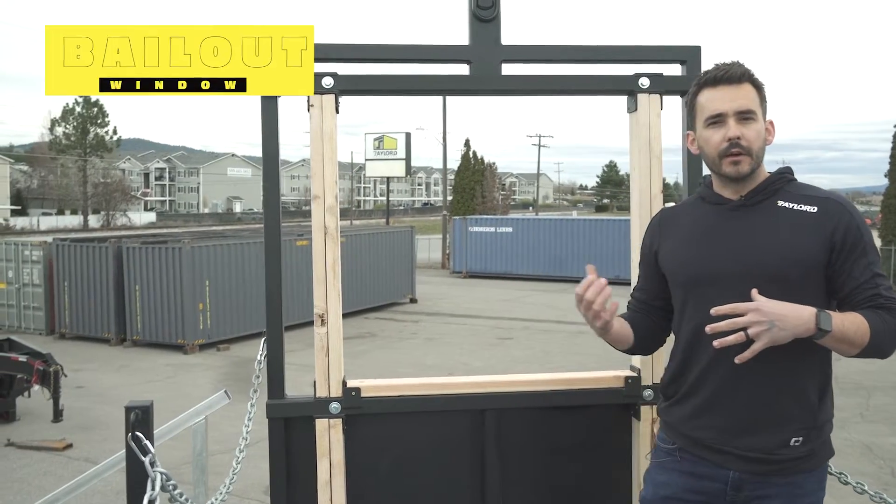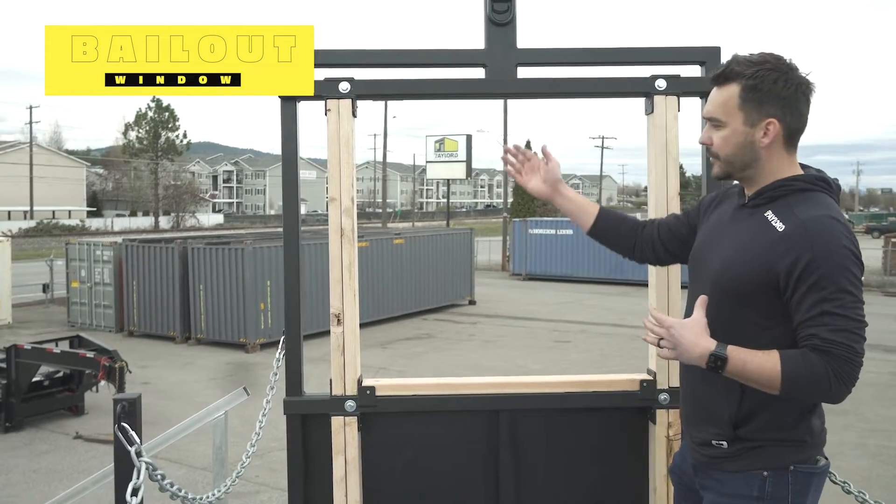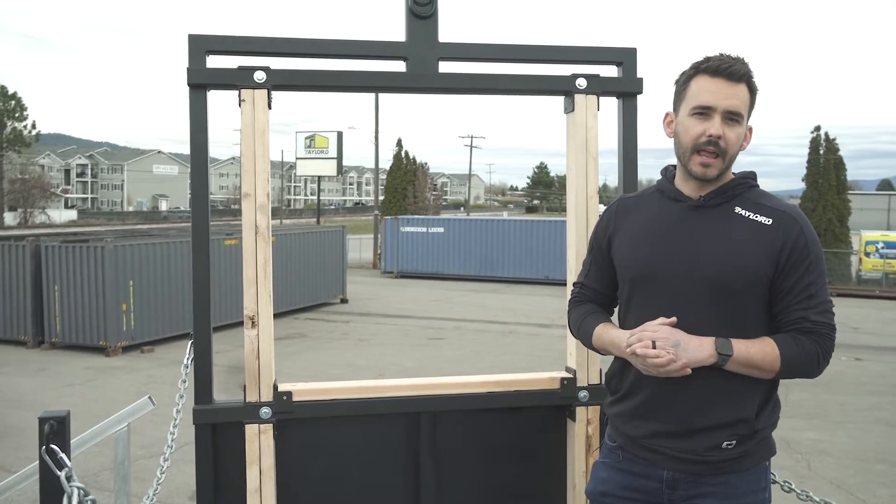We've enhanced our bailout window to better replicate real world scenarios. We now have two by fours running both vertically and across our sill for better anchor points when bailing out.